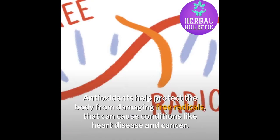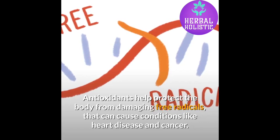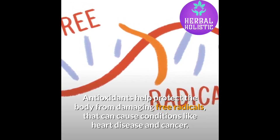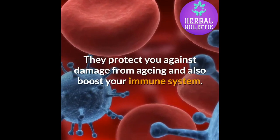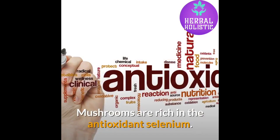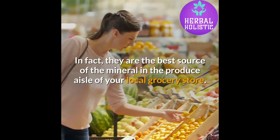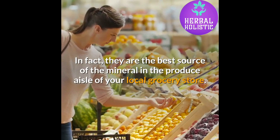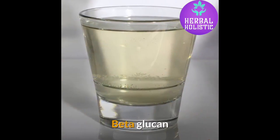Antioxidants. Antioxidants help protect the body from damaging free radicals that can cause conditions like heart disease and cancer. They protect you against damage from aging and also boost your immune system. Mushrooms are rich in the antioxidant selenium. In fact, they are the best source of the mineral in the produce aisle of your local grocery store.